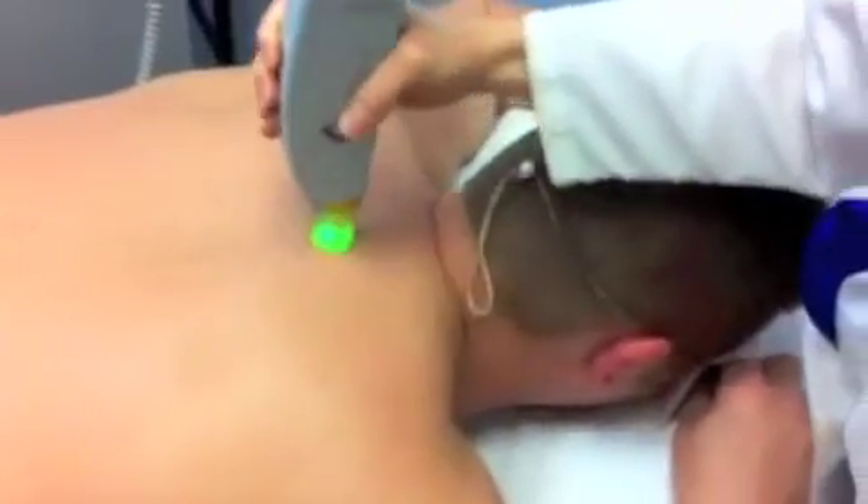It takes an average of five to eight treatments spaced about four to ten weeks apart. The Candela lasers we use at Blue Water Spa have been evaluated as the most effective in medical journals. Our lasers have the largest spot size and provide